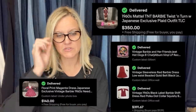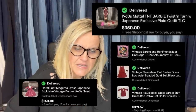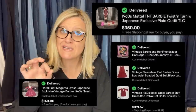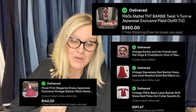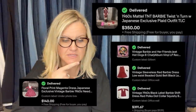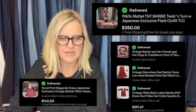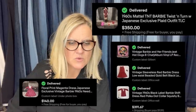It's a vintage 1960s Mattel TNT — which stands for twist and turn. Also Japanese exclusive. It says plaid outfit and it sold for $350. It looks like they also sold a clutch purse but I can't see the price on that one.